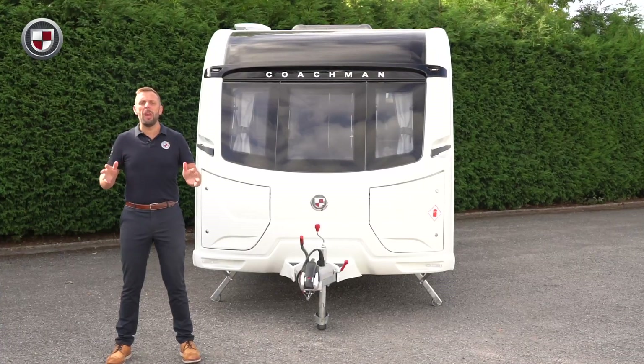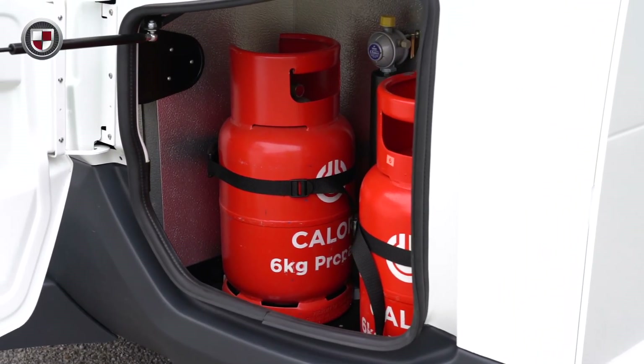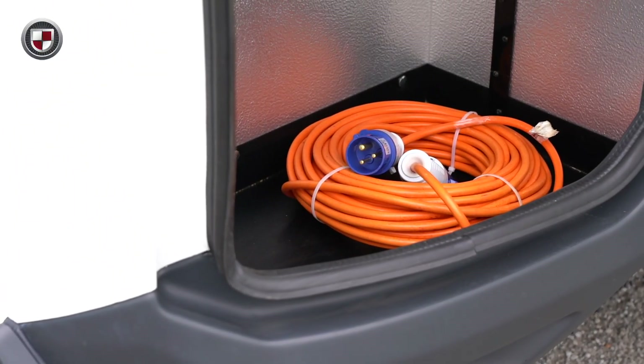The Acadia range features our unique dual locker storage system. The near side has room for two six kilogram gas bottles. The off side is purely for storage and a great place to keep items that are used outside of the caravan.